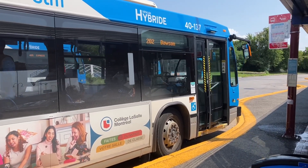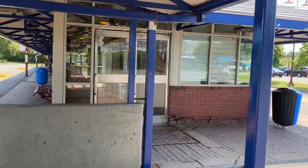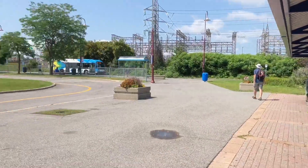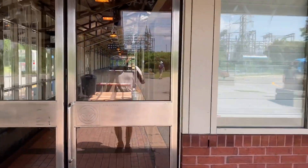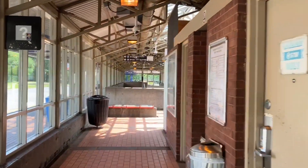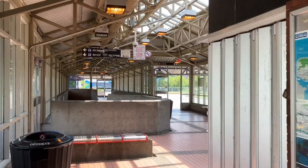Hey everyone. I've arrived at Dorval station with bus 202 and it's time to explore this very important station. I've actually never recorded the station on camera from my knowledge, so it's time that we correct that.